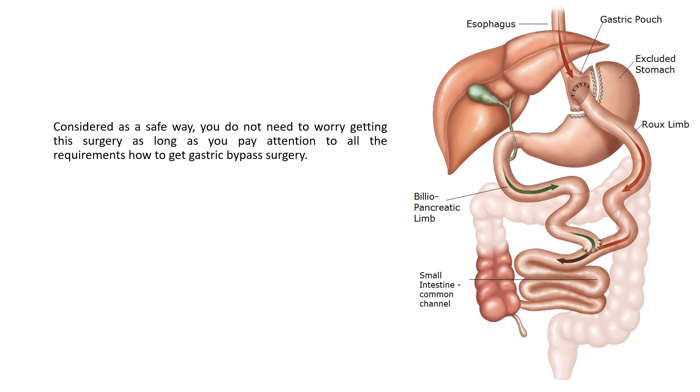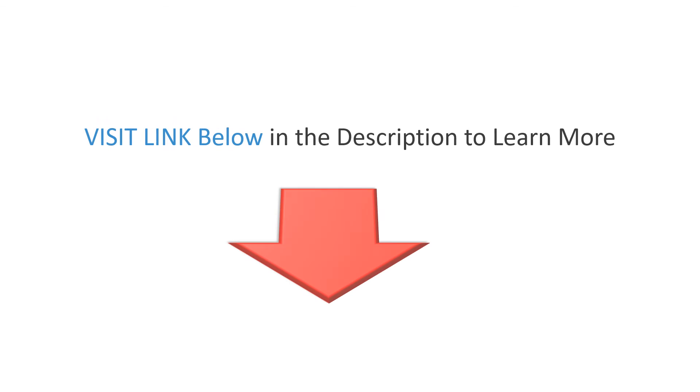That is all about gastric bypass surgery that you have to know. Considered a safe way, you do not need to worry about getting this surgery as long as you pay attention to all the requirements for how to get gastric bypass surgery. Visit the link below in the description to learn more.